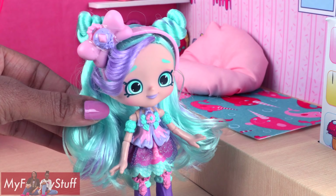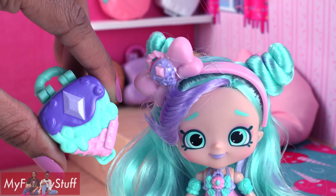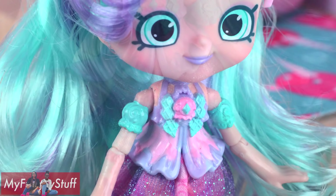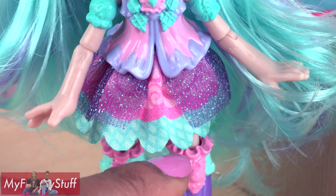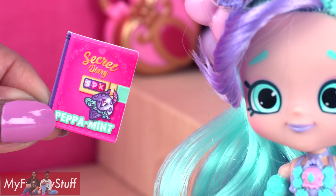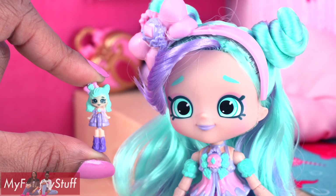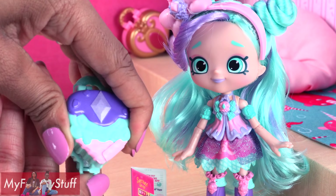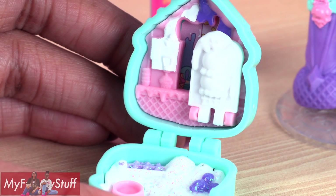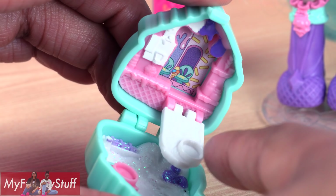Peppa Mint looks great with teal and lavender hair. She has two buns on the top and some bangs swept to the side. You can see her locket on her hair bow. She has a pretty fancy little sculpted top with puff sleeves, a layered skirt with scallops at the bottom, and high lavender boots. I love that their diary can double as an accessory in the dollhouse. Peppa Mint's Teenie Shoppy is my favorite so far — I think she is spot on. Inside her locket that is shaped like ice cream, we have glitter, lots of sparkles. There is an ice cream theme inside and this folds down so you can have another area to display the Teenie Shoppy.